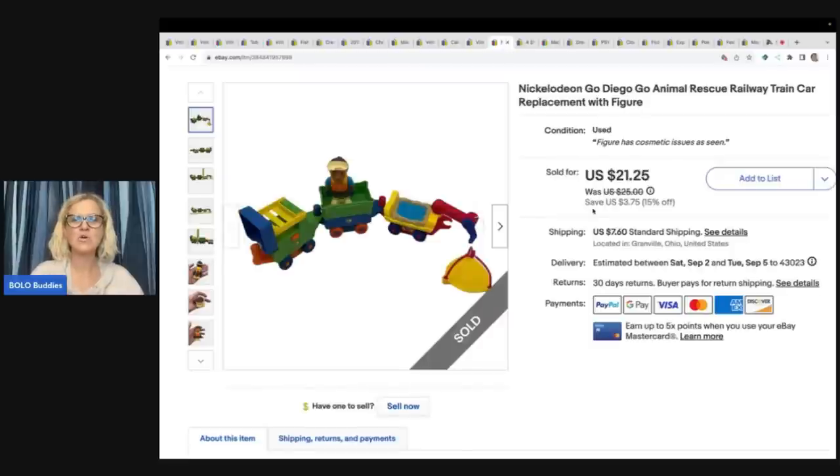This is a Nintendo Go Diego Go Animal Rescue set. I don't think it's complete. I got this at the Goodwill bins and sold it for $21.25, and the buyer paid shipping.